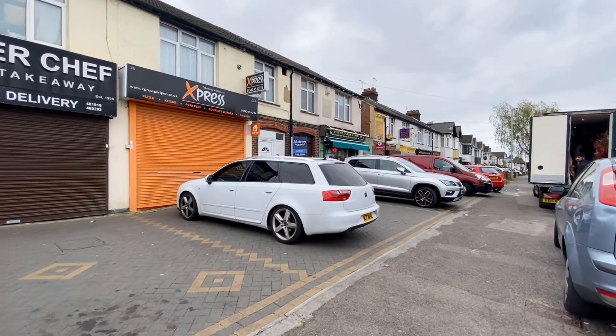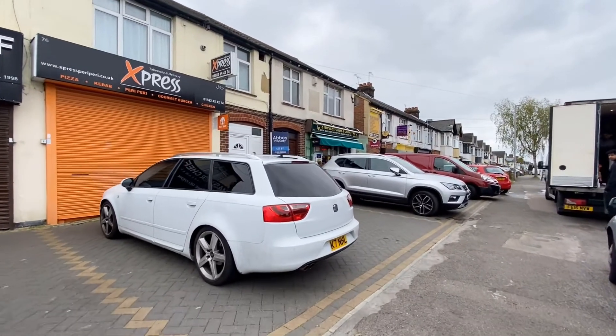Hi guys, it's Nihal here from Abbey Property in Luton. I'm here to show you a 4 bedroom house today here on Hart Lane.